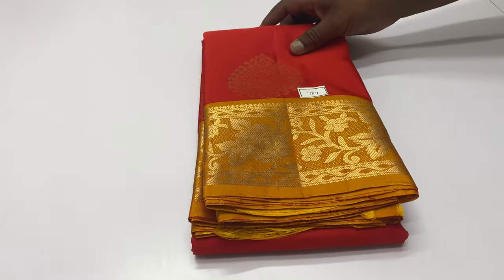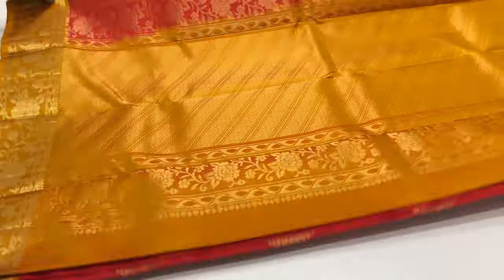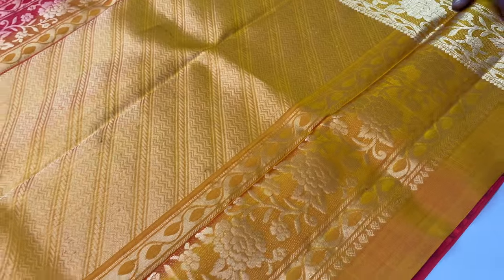Next sari, code 789. Body of the sari red color. Balloon blouse yellow, mustard yellow.